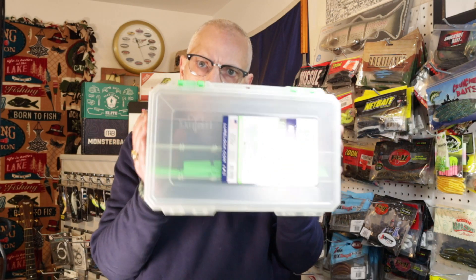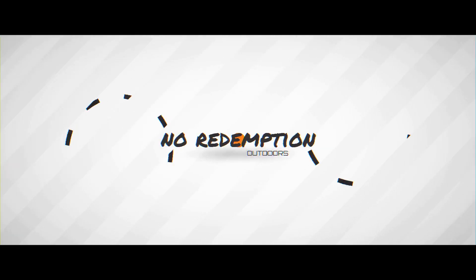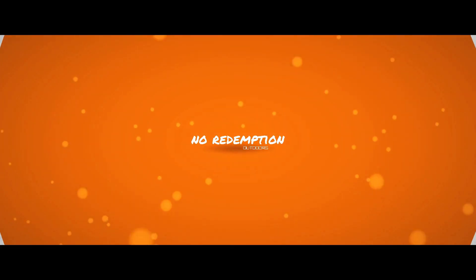Hey guys, what do lure lock, a plain old duffel bag, and 1,000 subscribers have in common? Well if you're curious, hang around because in one minute I'm gonna tell you. Welcome back to No Redemption Outdoors, ladies and gentlemen — thank you for joining me today in the cave. This video is going to be a little bit different.